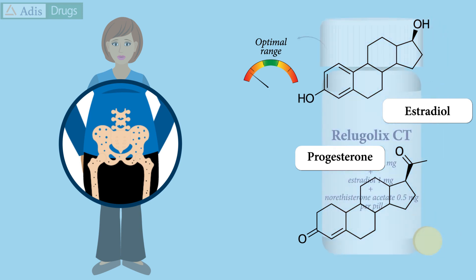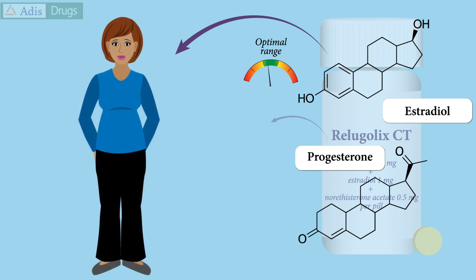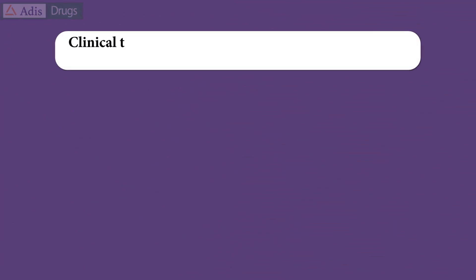The addition of low-dose estradiol in Relugolix combination therapy helps negate these effects, and the norethisterone acetate protects the uterus from the potential negative effects of unopposed estrogen.